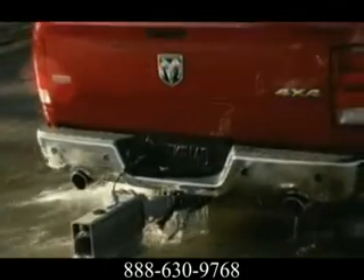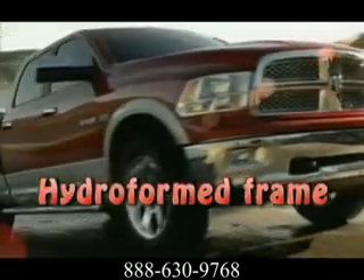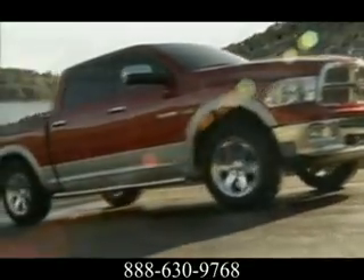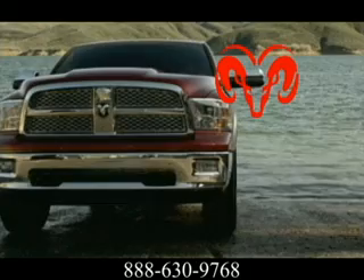The Ram Box cargo management system — for capability, an all-inclusive, dry, lockable and lighted storage bins, one on each side of the bed. This is how you grab life by the horns with a 2012 Dodge Ram 1500.